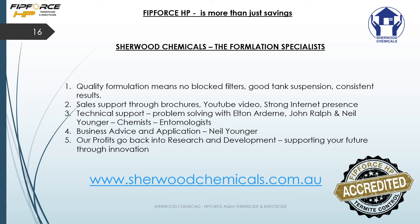We also have technical support on the ground with problem solving from myself, Elton Ardern, John Ralph in Western Australia, and Neil Younger on the East Coast. We have chemists back at our factory and entomologists as well. It's a matter of just talking to us and getting to know us, and hopefully we can help your business. The profits we make all go back into research and development, which is what makes this whole label change possible.